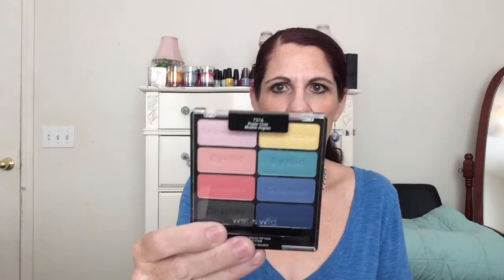Oh, I forgot — I also got this at Walgreens: the Wet n Wild Color Icon eyeshadow collection in Poster Child. I liked it because of all the fun colors. It was 40% off at Walgreens so it was $3.29. If you haven't subscribed already, please subscribe, give this video a thumbs up, and I will catch you in my next video, bye!